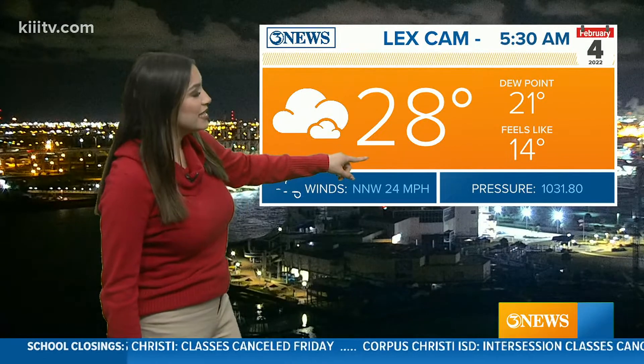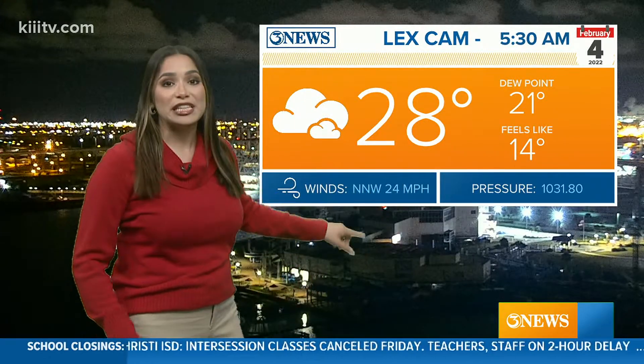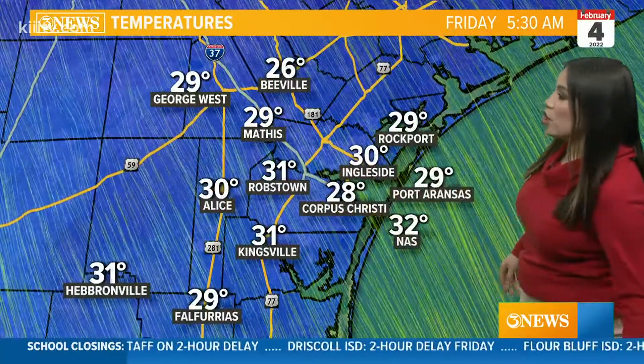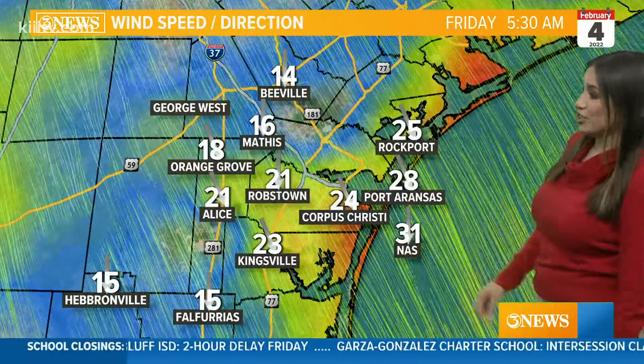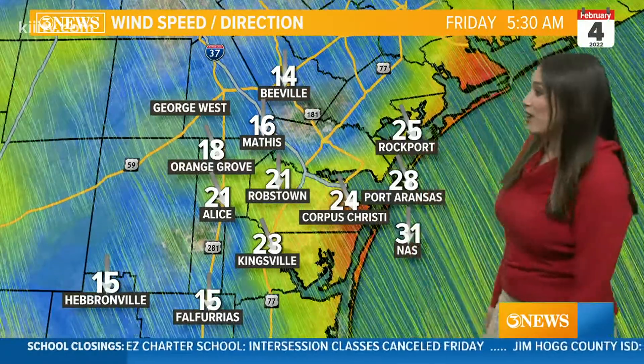Waking up, upper 20s is our air temp, but it feels like 14 degrees when you factor in these breezy north winds between 15 and 25 miles an hour. These are the temperatures all across the Coastal Bend area. Everyone is hitting those freezing temperatures this morning. Naval Air Station is just a little bit warmer than everyone else at 32, right at our freezing level.